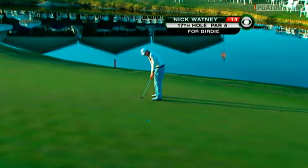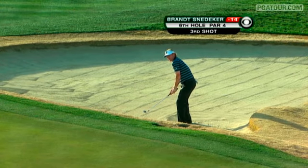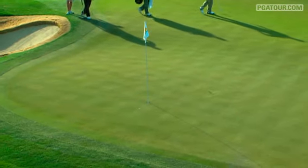Nick Watney at 17 — this moves him to 15 under par. Watney able to get into the clubhouse posting a top 5 finish.